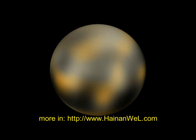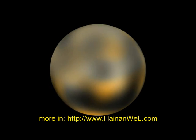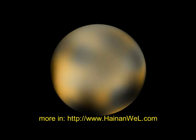On August 26, 2006, Pluto was reclassified as a dwarf planet.